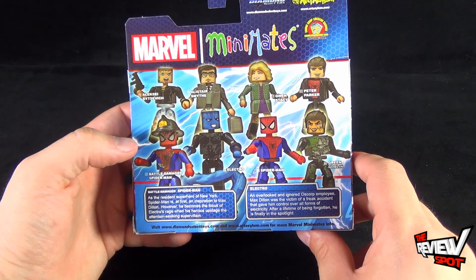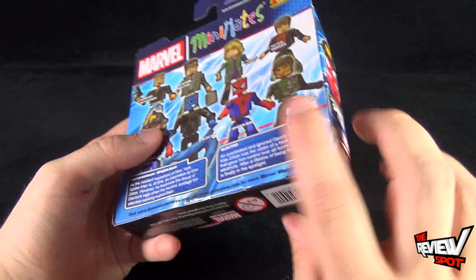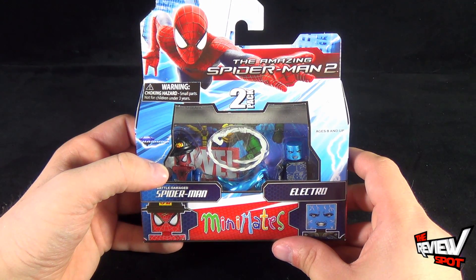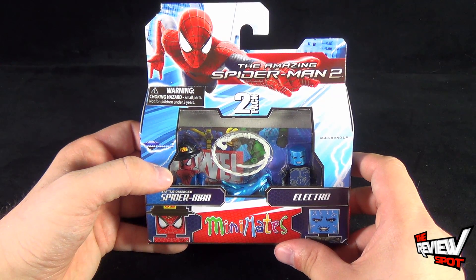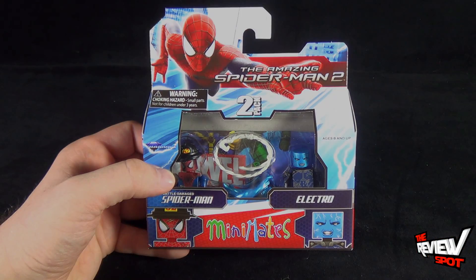I wasn't super keen on Electro in the movie, but I thought Jamie Foxx was pretty good in it nonetheless. What I'm going to do is take a break, get this open, and when we come back we're getting a better look at Battle Damaged Spider-Man versus Electro.